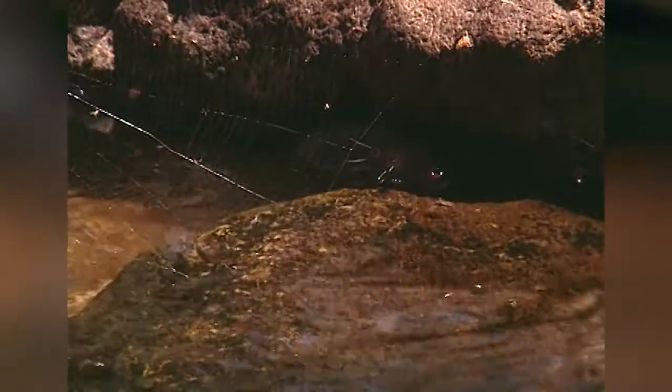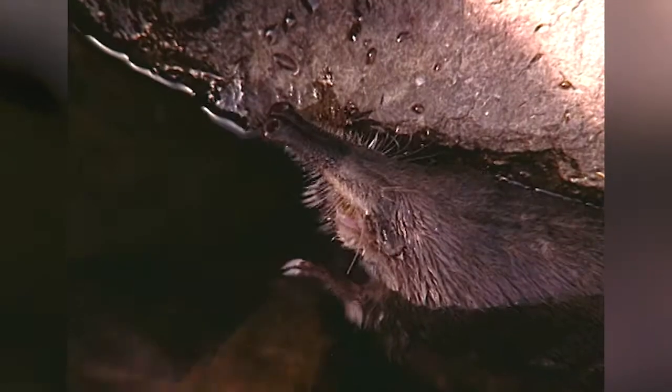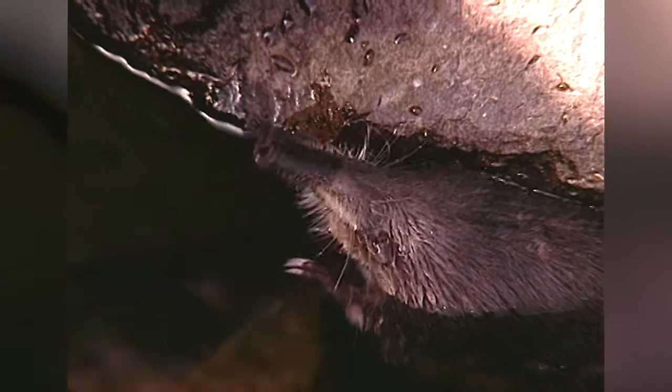Es una de esas especies de vertebrados, junto a la trucha, que se pueden considerar bioindicadores, especies cuya presencia es sinónimo de aguas limpias y no contaminadas. Y si el desmán ha conseguido sobrevivir aquí desde hace al menos 45 millones de años, es porque estas aguas, además de estar limpias, le ofrecen una adecuada cantidad de alimento.